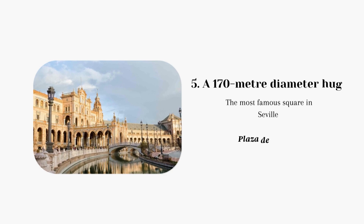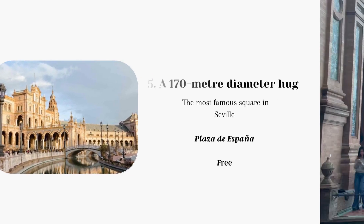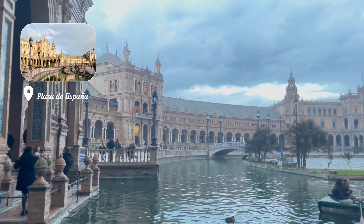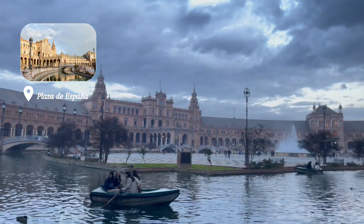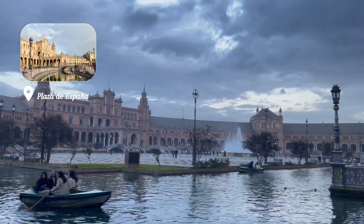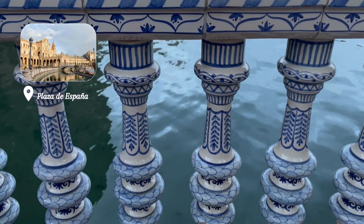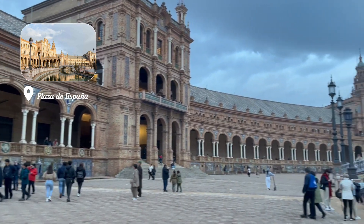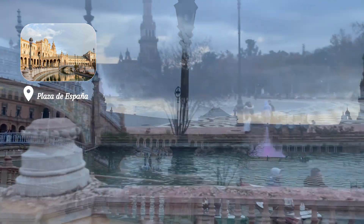Next up is another beautiful architecture that you can't miss — Plaza de España. This is a beautiful semi-circular brick building, Renaissance slash neo-Moorish in style, and it was actually built for an expo in 1929, so it's pretty recent architecture. Today the building has been renovated and adapted to be used as offices for government agencies.